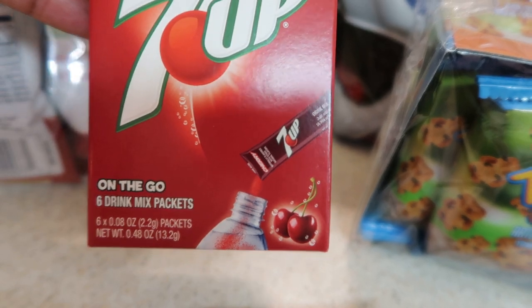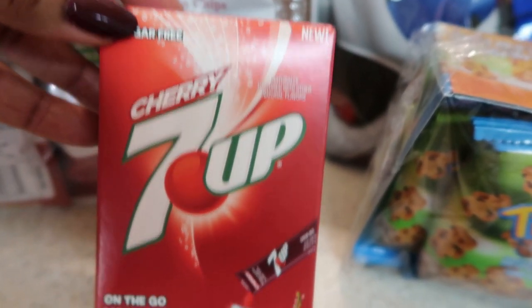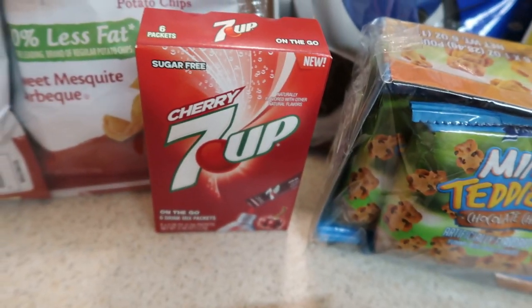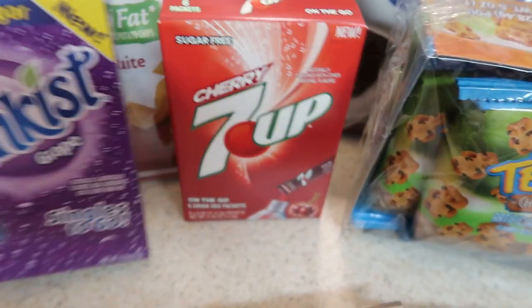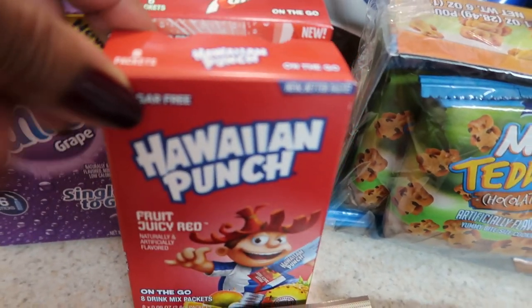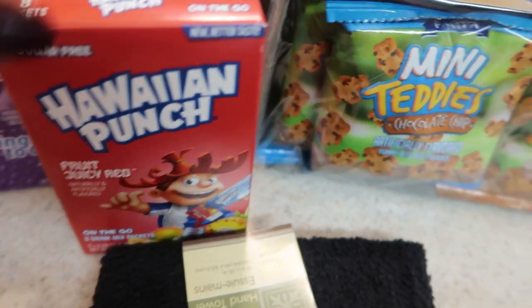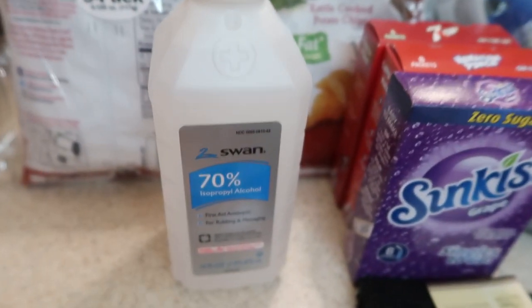I got my sister some sugar-free Cherry 7UP on-the-go packets for her water, and also Sun Kissed Grape — that one says 'new' on it. And then I got her some Hawaiian Punch drink mix. I know y'all are too young for that, but this is Hawaiian Punch, so I got her those for her water.